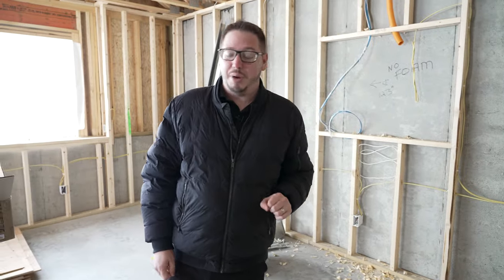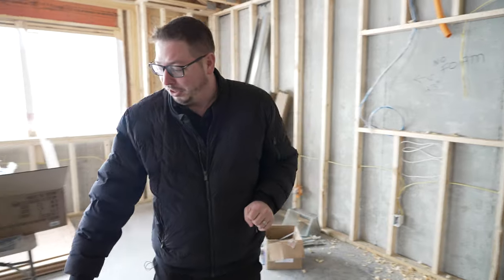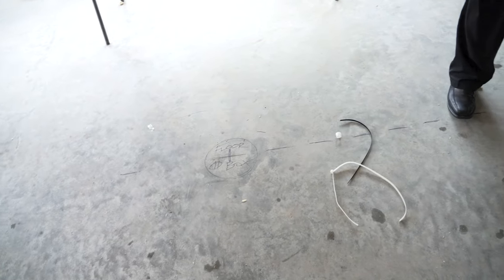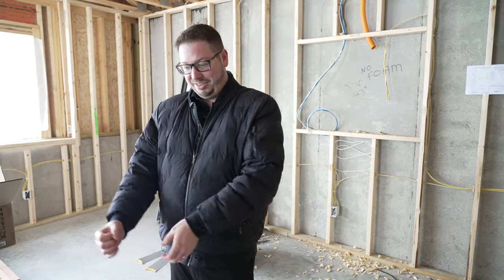Something they've done here that I think is really cool is they're actually putting an outlet in the floor. You could use that for theater chairs, for a lamp, or in my case I think it'd be great for a Control4 Neo remote — it has a little charging stand, so you could just have that right next to your chairs.